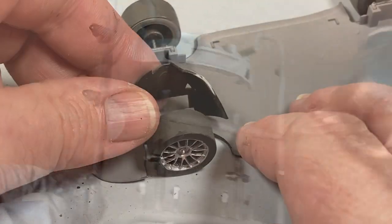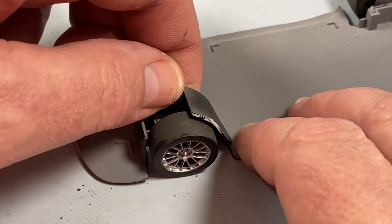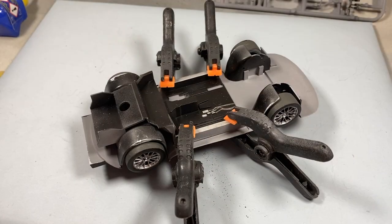Back to the chassis now and the wheel arches can go into place. Then the floor pan goes in — I'll use some clamps to make sure all of this sits correctly, because this gives rigidity to the bottom of the car and I'd like it to be straight.